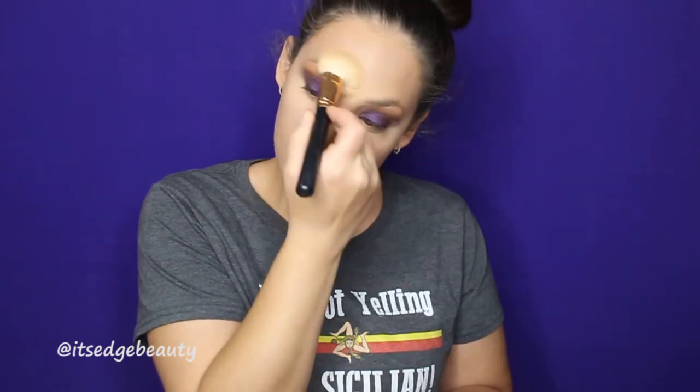I'm taking my Morphe R10 brush and the two lighter shades on the nose to blend out that contour, a tiny bit on the forehead, and under the contour a little bit. Then I'll blend it all with my BH Cosmetics brush.